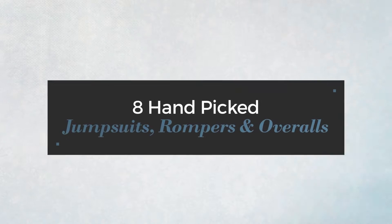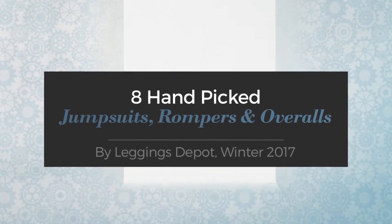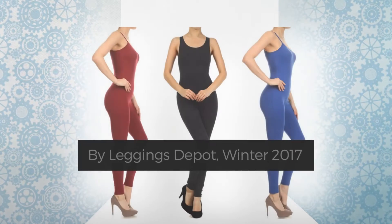8 hand-picked jumpsuits, rompers and overalls by Leggings Depot, Winter 2017.